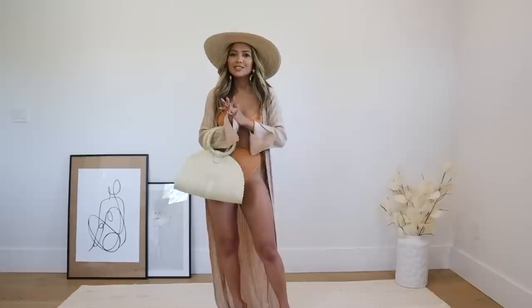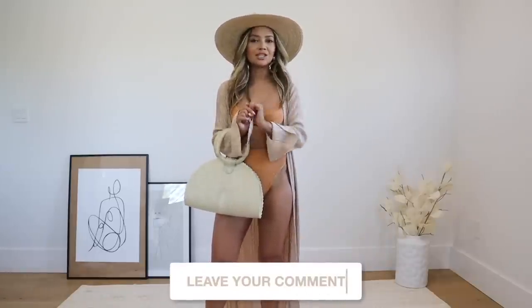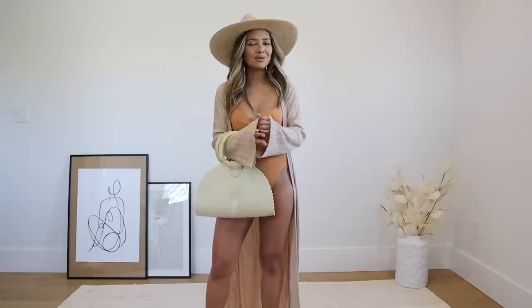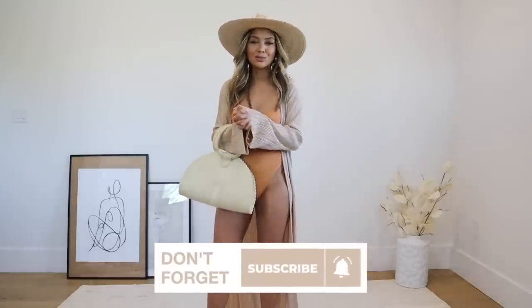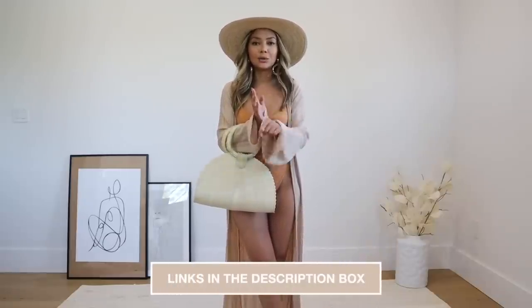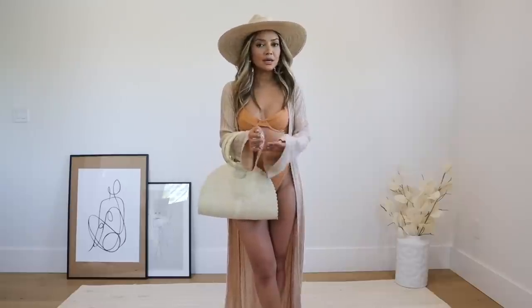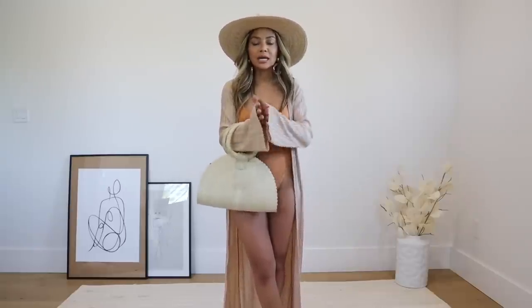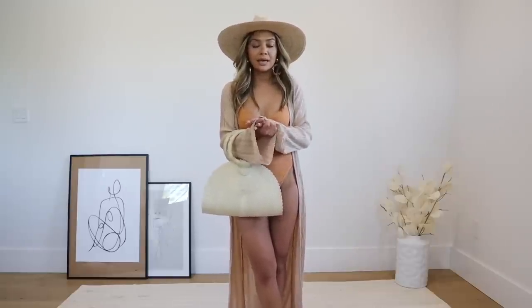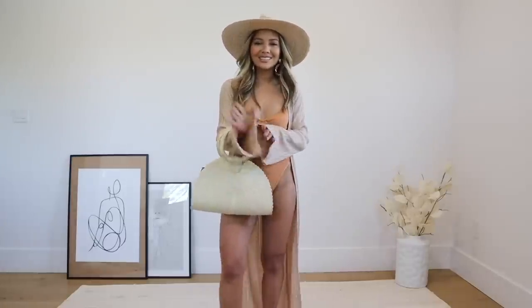That is pretty much the end of the video. I hope you guys enjoyed it and loved it — let me know which look was your favorite in the comment section below. If you're new here and haven't already, I would love it if you'd subscribe to my channel. Be sure to check the description box — all the links will be down there. Hurry before they sell out because things sell out really fast on Boohoo. Click the alternative links in case the exact items are sold out. Thank you so much for watching — I'll see you in my next video!